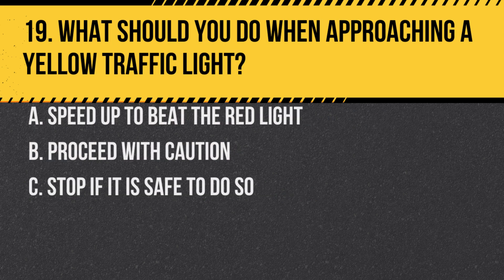Question 19. What should you do when approaching a yellow traffic light? A. Speed up to beat the red light. B. Proceed with caution. C. Stop if it is safe to do so. Answer: C. Stop if it is safe to do so. A yellow light means the signal is about to turn red.